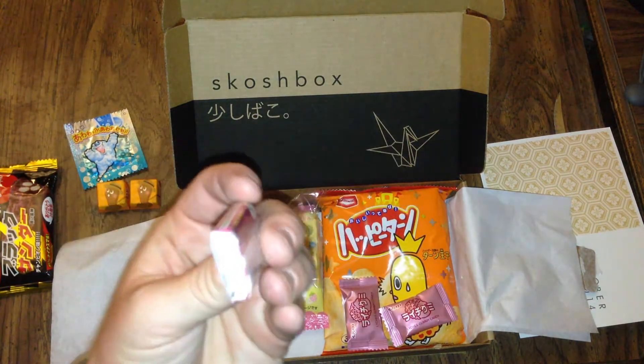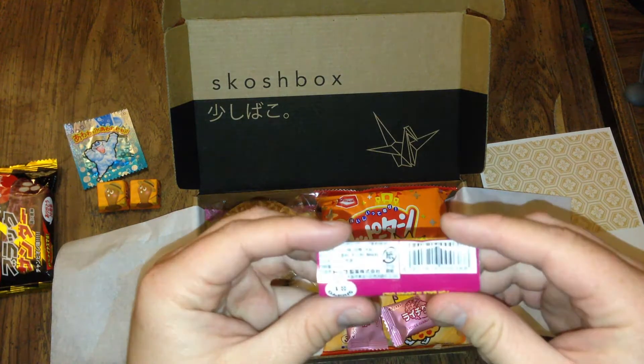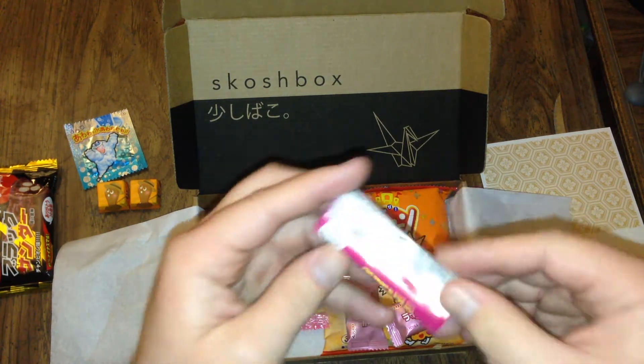Ooh, Pokemon! Looks like maybe a little chocolate bar — feels like it's separated into three pieces. It says for sale in Japan only.